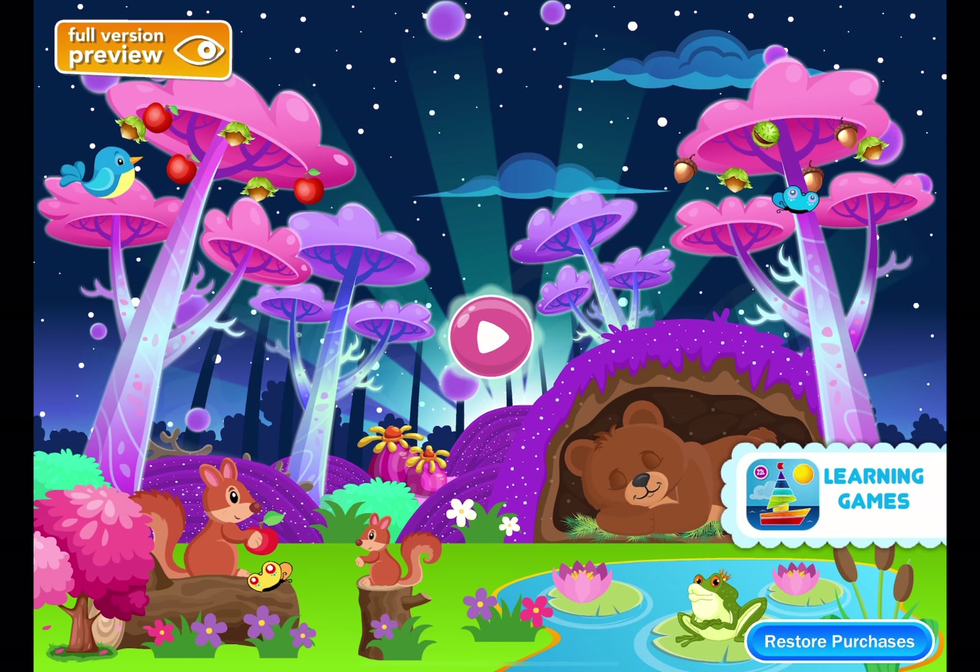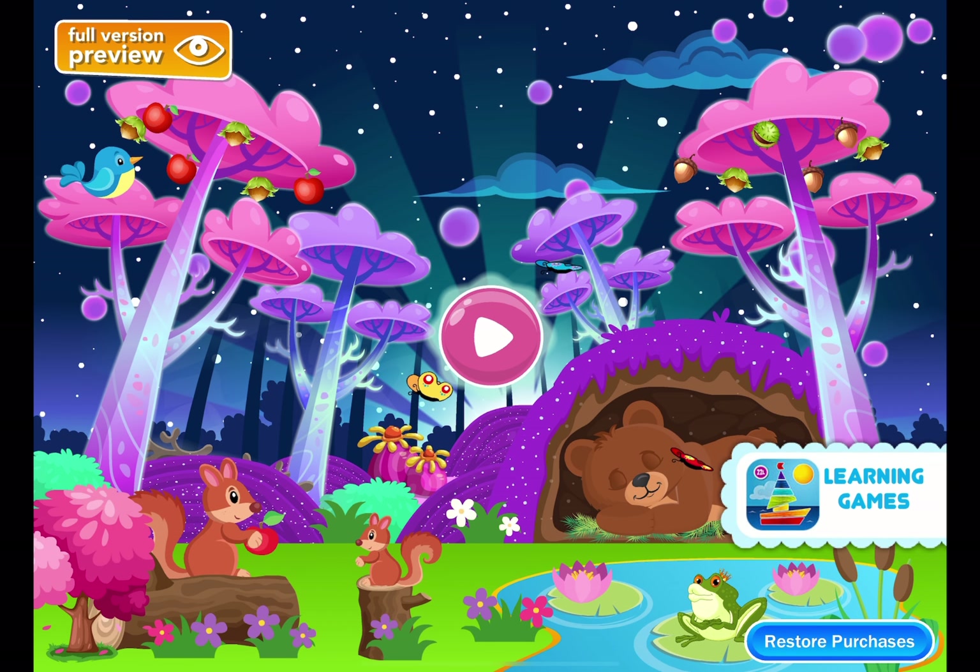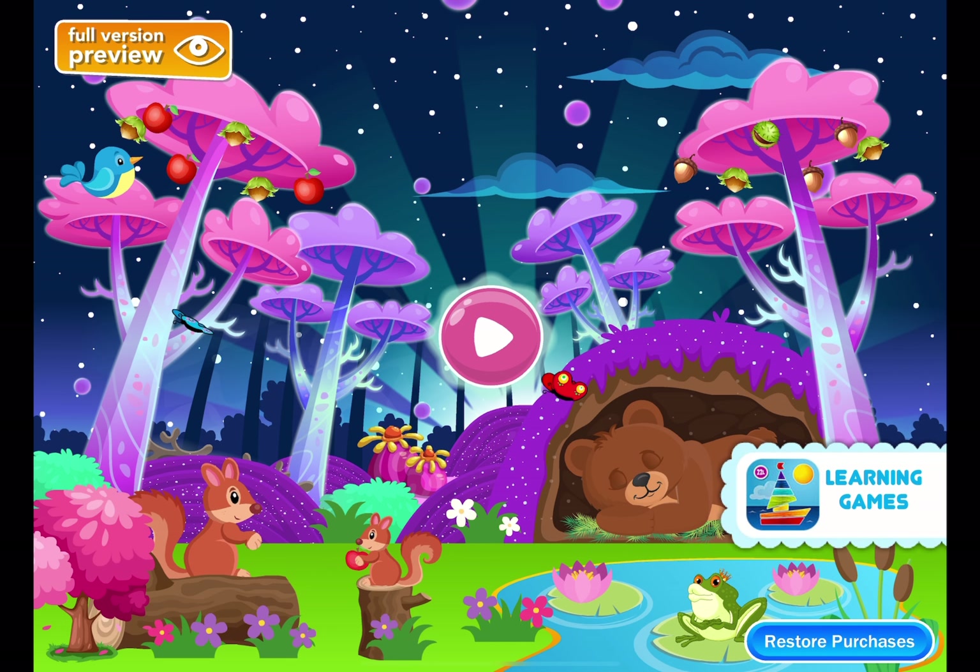Hello! Welcome to Magical Forest! In this forest, you can play and learn with so many mysterious animals!